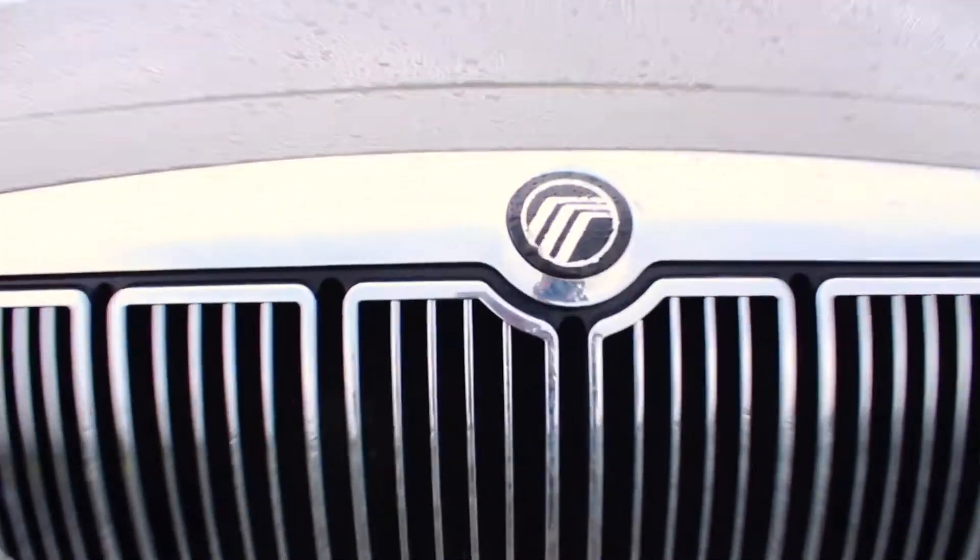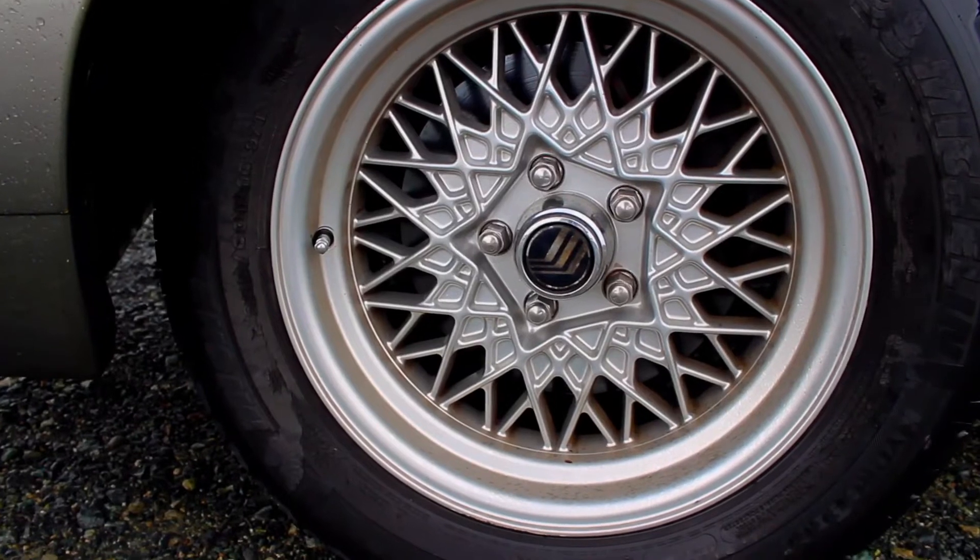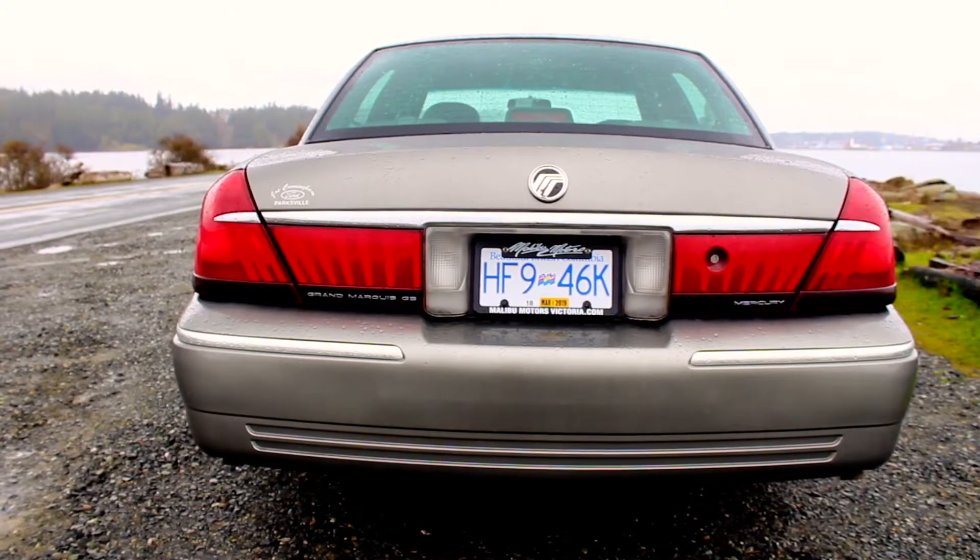I wanted to get the most gregarious and obnoxious automobile possible, and this one is made in Canada — so basically, it runs off maple syrup.